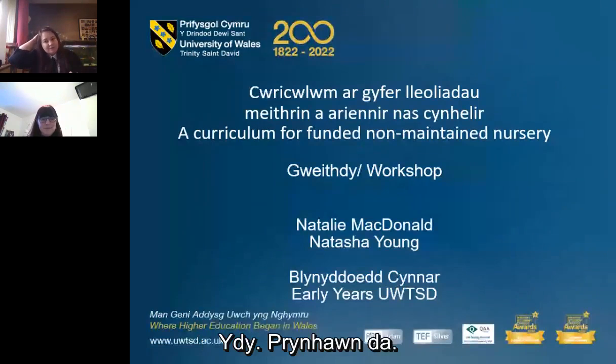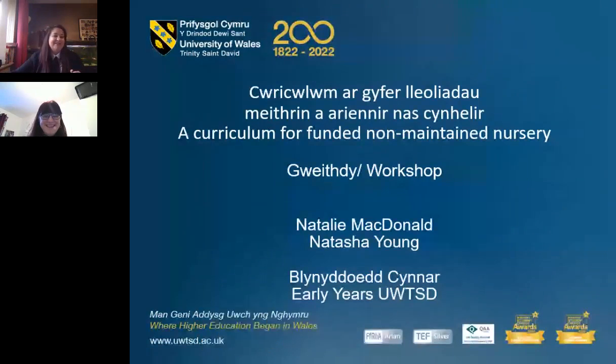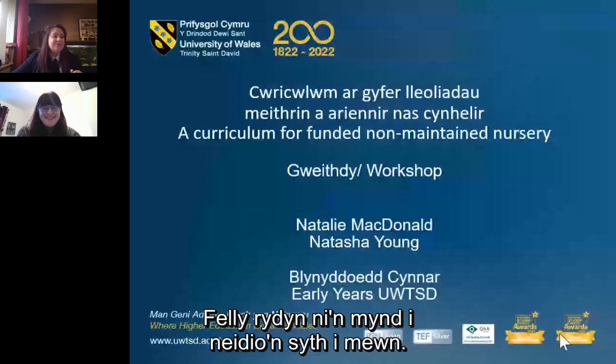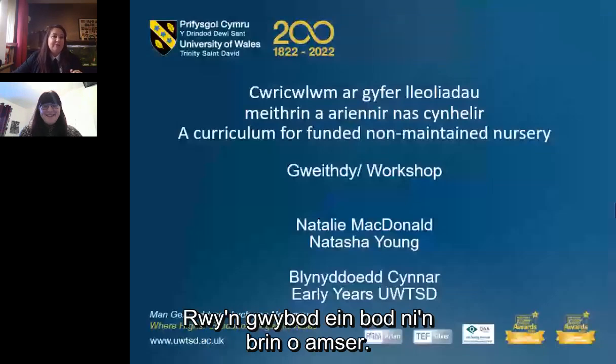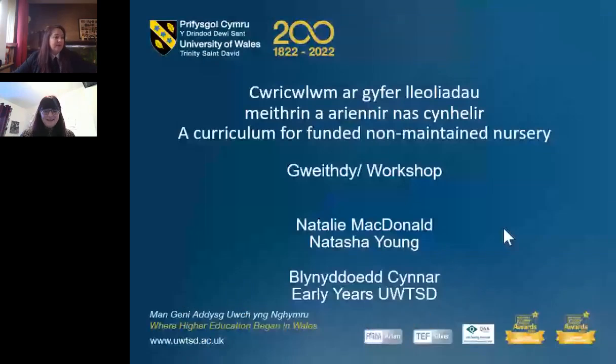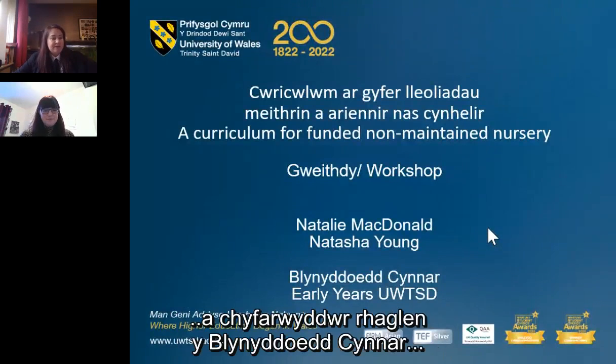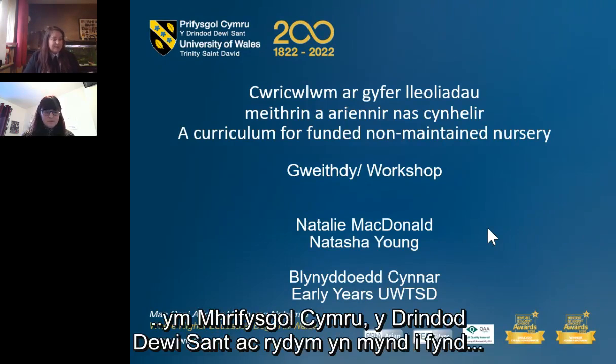Good afternoon everyone, welcome to Workshop Four. I'm Natasha McDonald, Senior Lecturer and Programme Director for Early Years at the University of Wales Trinity St David, and we're going to be giving you a whistle-stop tour of the non-maintained curriculum.